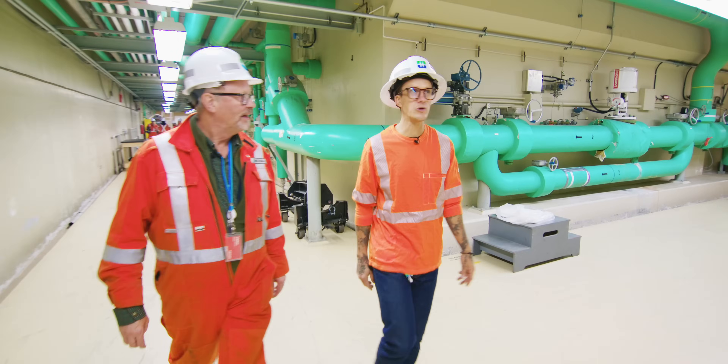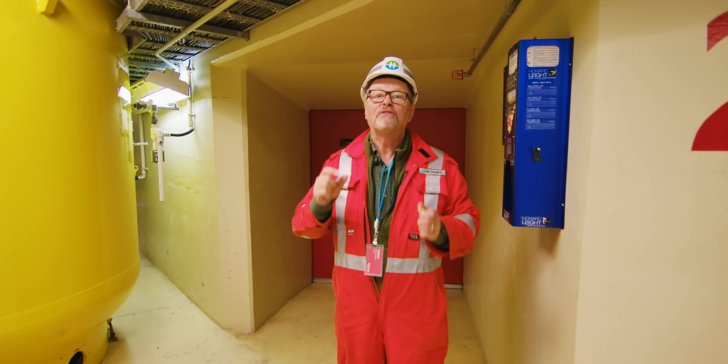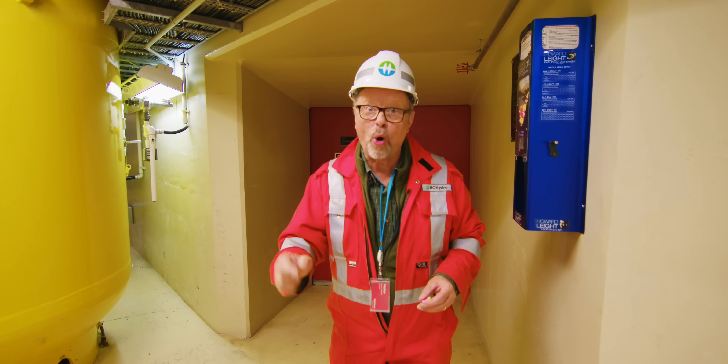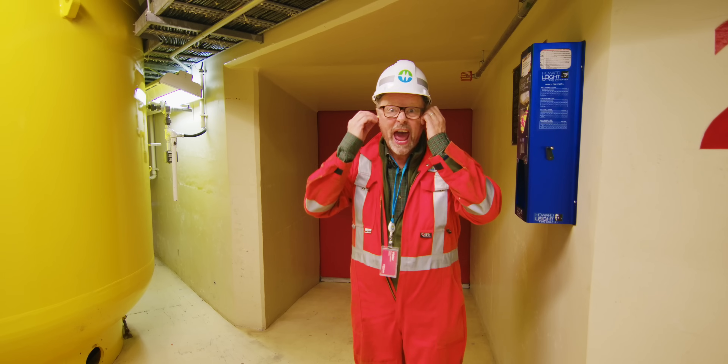It sounds like unit two is running now. Where I'm about to go is very, very loud, so I'm going to put these in — ear protectors — because it's like proper loud.